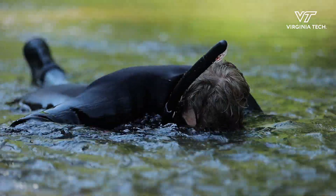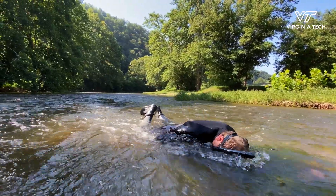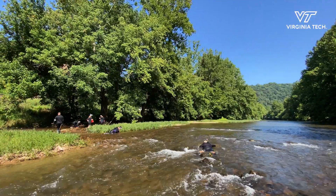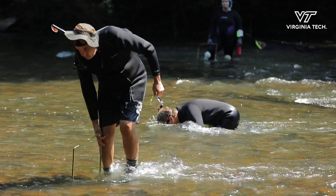Freshwater mussels are filter-feeding animals. They sit at the bottom of streams and take in water through their siphons. They get rid of pollutants and other harmful things, so they just help our streams and our rivers thrive.